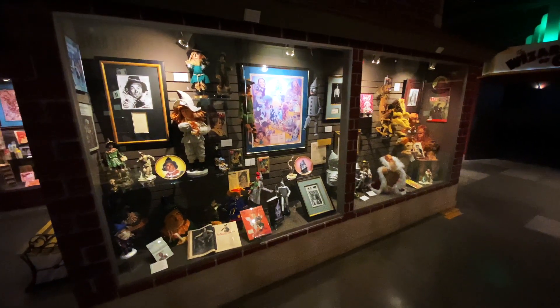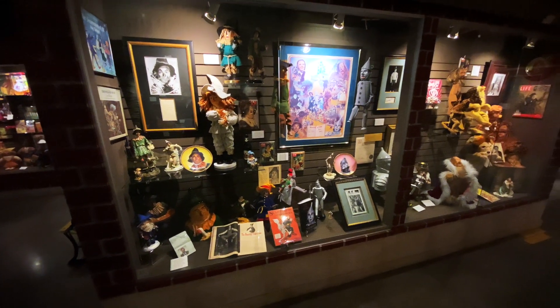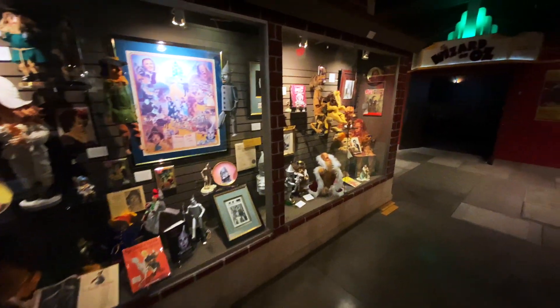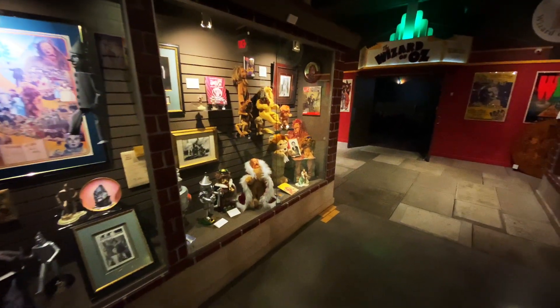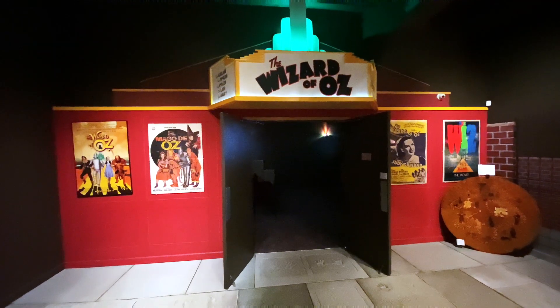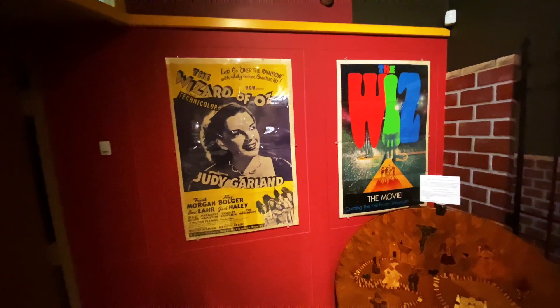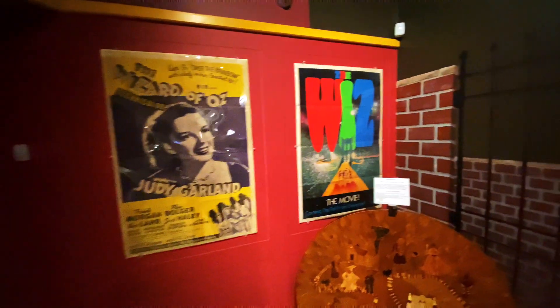All of the artifacts in here are pretty cool — cool to see them all together from the different generations, and some of the books are in different languages. They even have a theater where you can watch the Wizard of Oz. Check out these original movie posters — The Wizard of Oz in Technicolor, and then The Wiz.